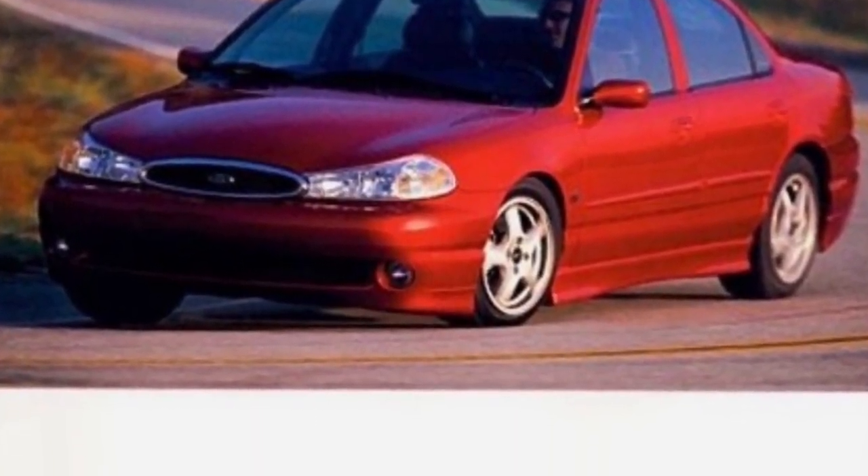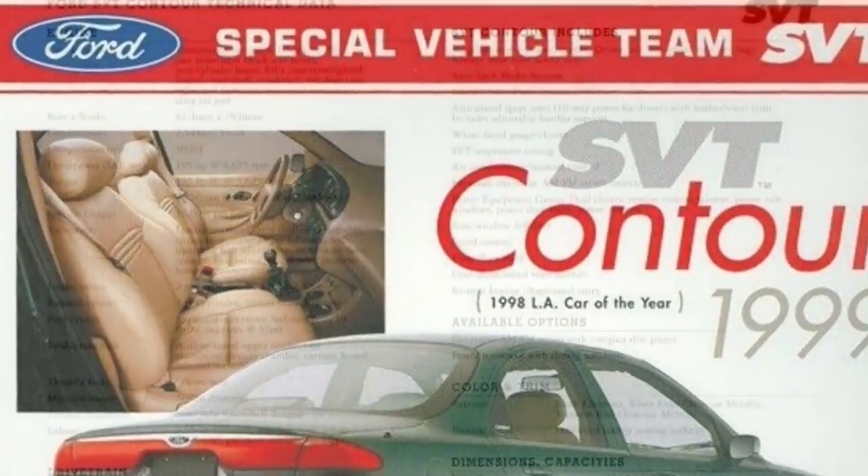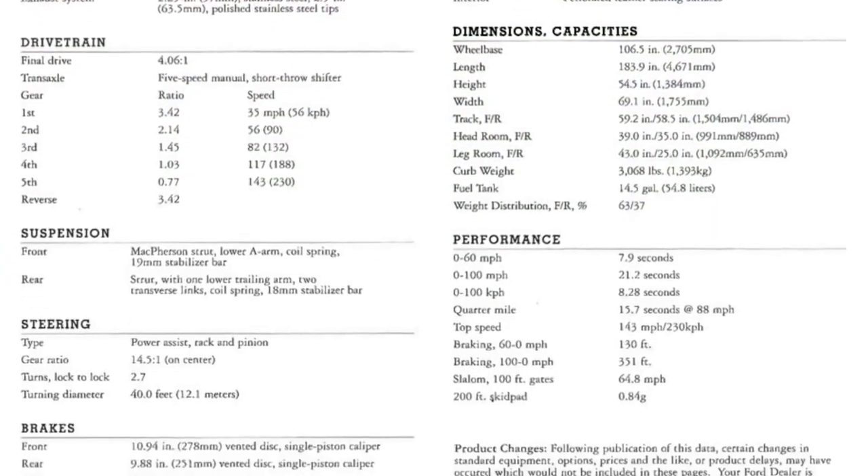1999 was almost a complete carryover year for the SVT Contour, with no changes to the car or its options. Ford sold 2,760 SVT Contours in 1999.